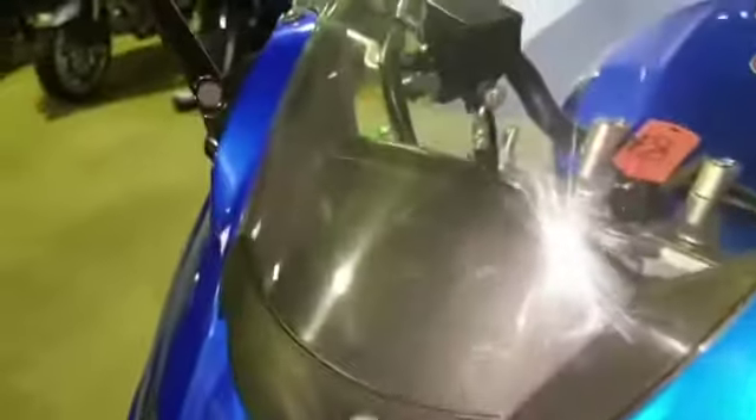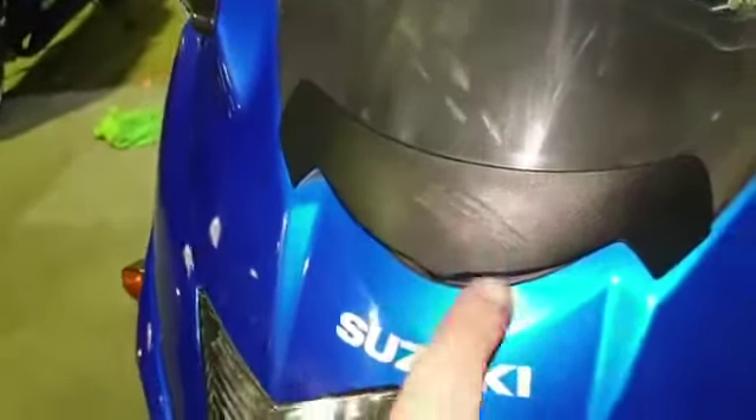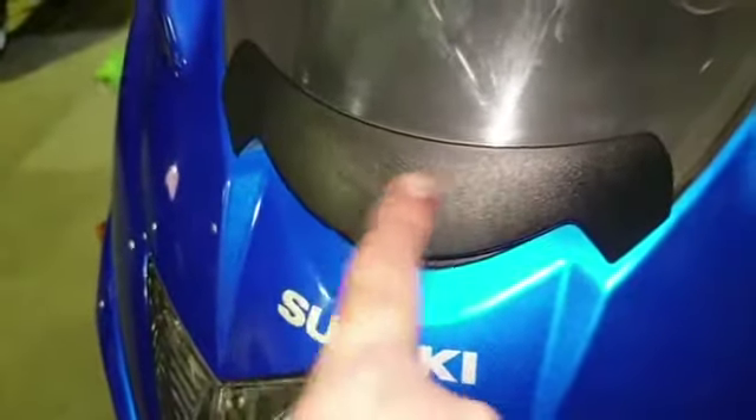Starting off from the front — sorry about the glare from my light — there are a few little marks on the screen, and a mark just on this plastic molding.